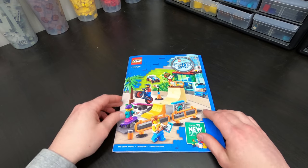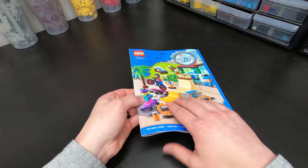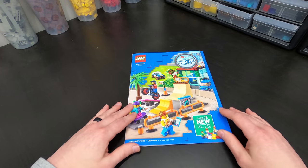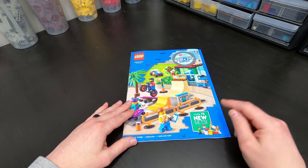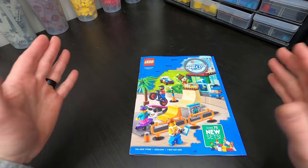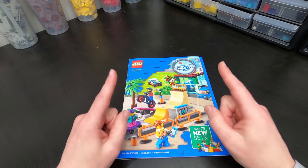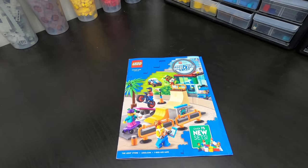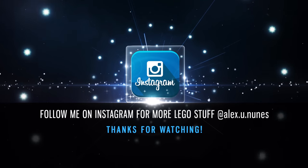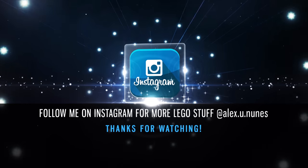Alright guys, well that's it for me. Thank you so much for watching. This is the new January 2021 catalog walkthrough. Some pretty cool stuff in here and you know what, I was right — there's like three to four, maybe five good sets. Again, my perspective guys — I know there's a lot of great stuff in here. Thanks so much for watching and we'll see you guys next time. Bye-bye.